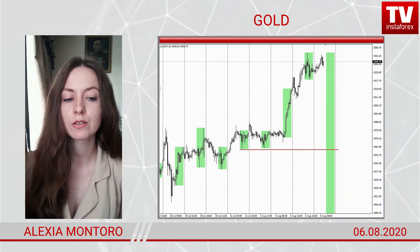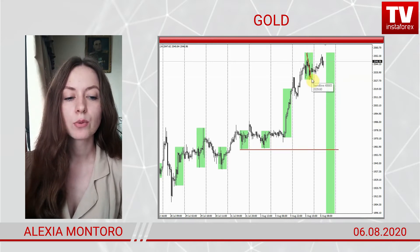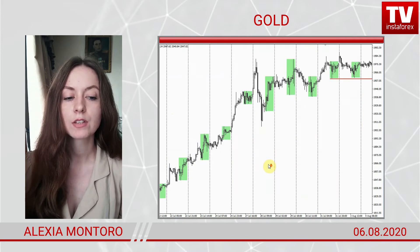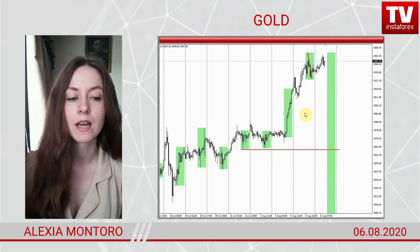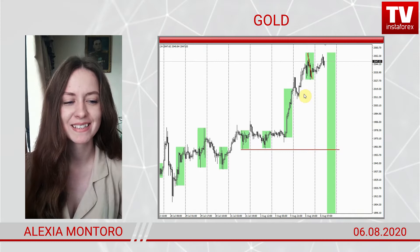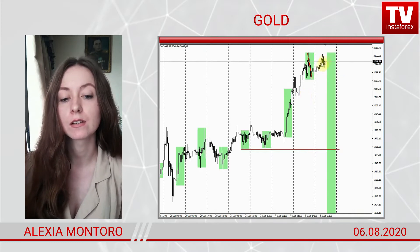Gold comes first. American traders were selling the metal yesterday — it was the first sell over a long period. This could signal that the stunning gold rally is losing steam in the near future, perhaps today. I see a deep retracement from yesterday's local high.